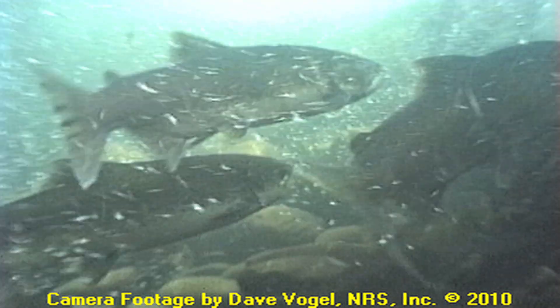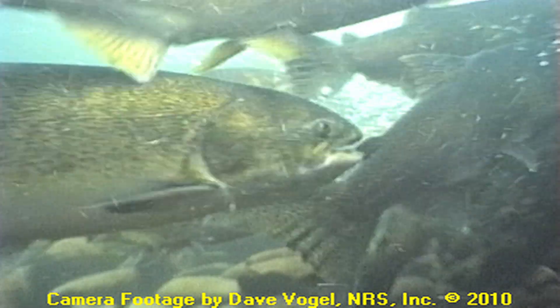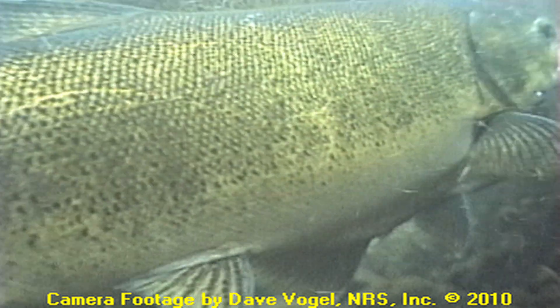Dave Vogel is a fisheries biologist and also the creator of the fish barrier. Why is it so important, Dave, to protect salmon in the Sacramento River? Well, the salmon are important for the economy of California. They're highly prized by the commercial and sport fishermen. There's a lot of rebounding effects through fishing tackle manufacturers, the seafood industry, sport fishing tackle manufacturers, boats, and so forth. But they also are important because two of the runs of salmon are listed as threatened or endangered species, which mandates federal protection for those runs of salmon.